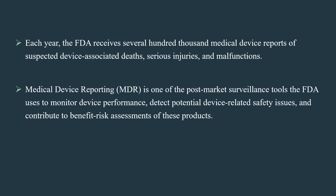Each year, the FDA receives several hundred thousand medical device reports of suspected device-associated deaths, serious injuries, and malfunctions. Medical device reporting, or MDR, is one of the post-market surveillance tools the FDA uses to monitor device performance, detect potential device-related safety issues, and contribute to benefit-risk assessments of these products.